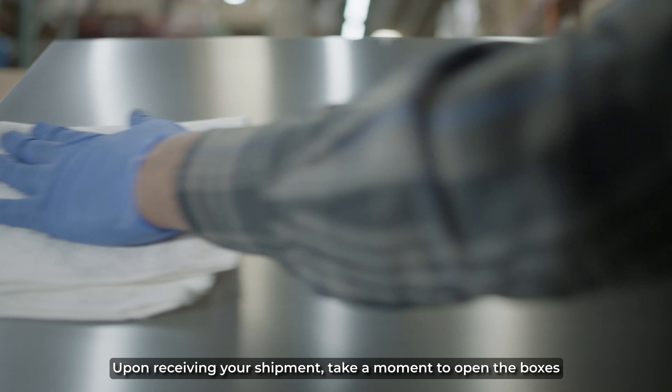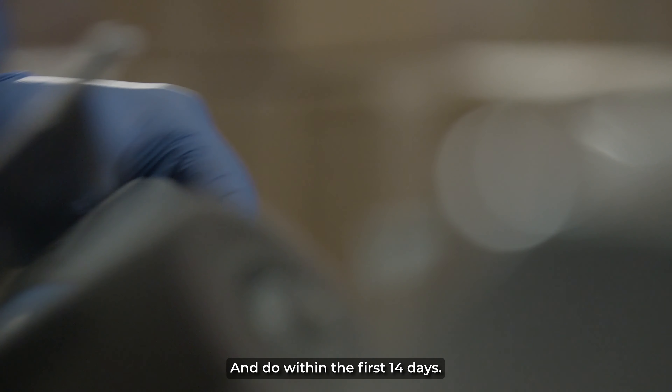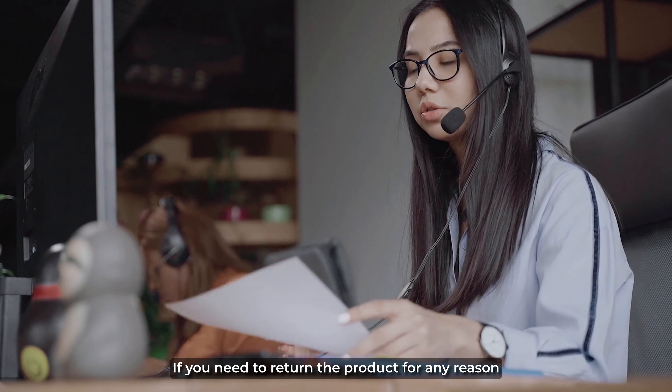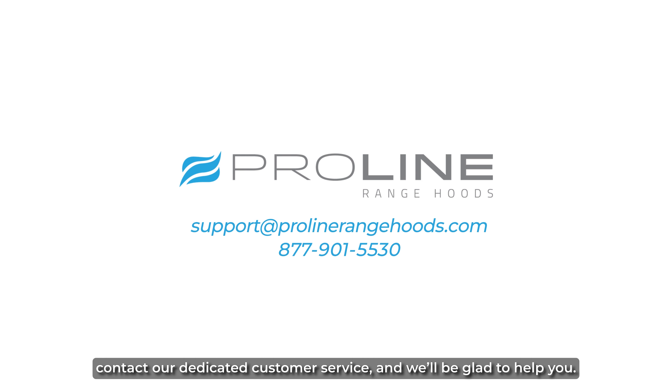Upon receiving your shipment, take a moment to open the boxes and inspect the products for any damages, and do it within the first 14 days. If any issues arise, contact us immediately for prompt assistance. If you need to return the product for any reason, contact our dedicated customer service and we will be glad to help you.